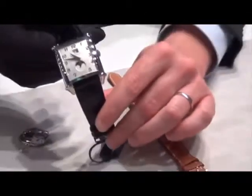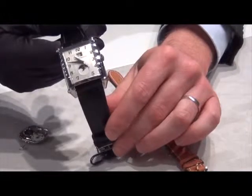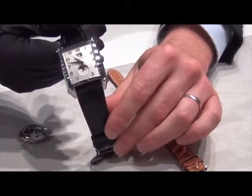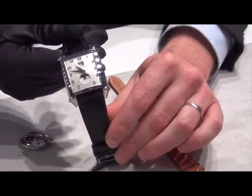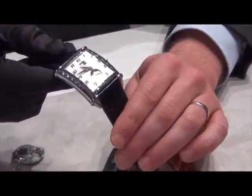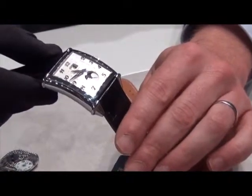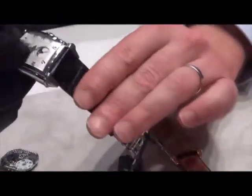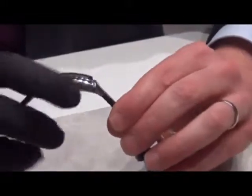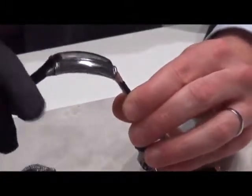The second watch we would like to present this year is a new execution of our Vintage 1945 collection. This model was created in 1945 for Girard-Perregaux and is really one of the key models in our offer. This new execution features what we call a curvex shape, which means that the case is cambered.